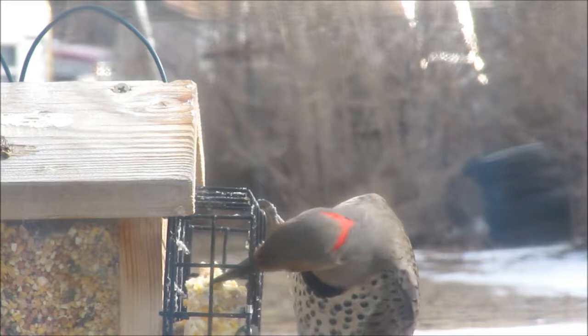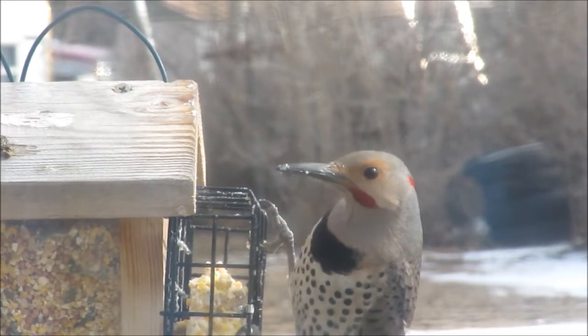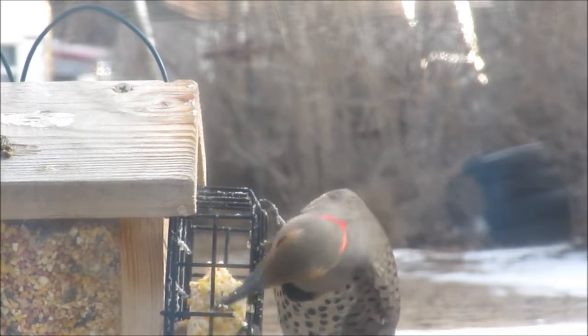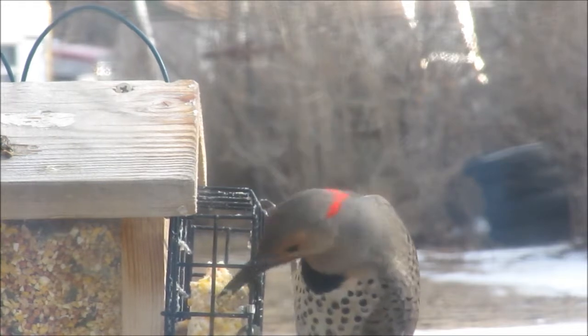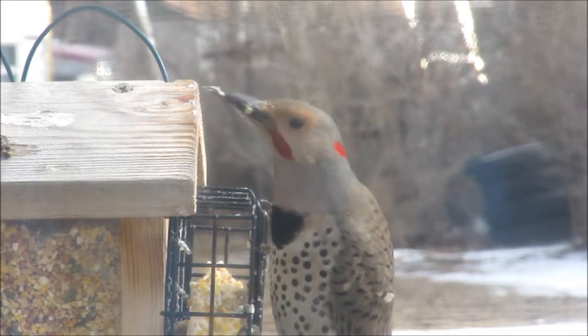I've been trying to get a video of this guy for I don't know how long. He comes and he goes and he scares real easy. And why he didn't fly away today, I don't know. I just walked over, turned the camera on, zoomed in, started taking pictures and video, and he didn't leave this time.